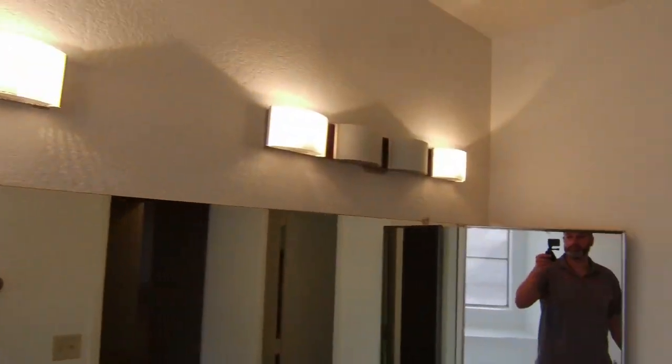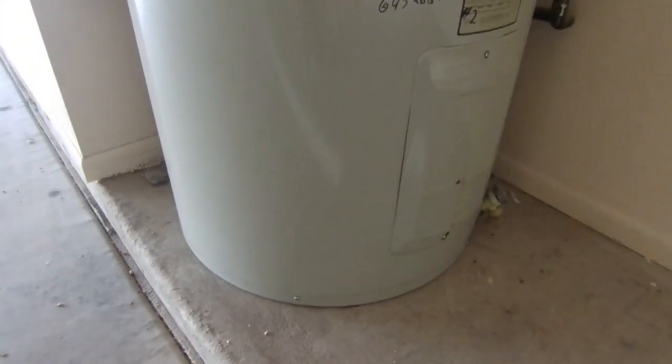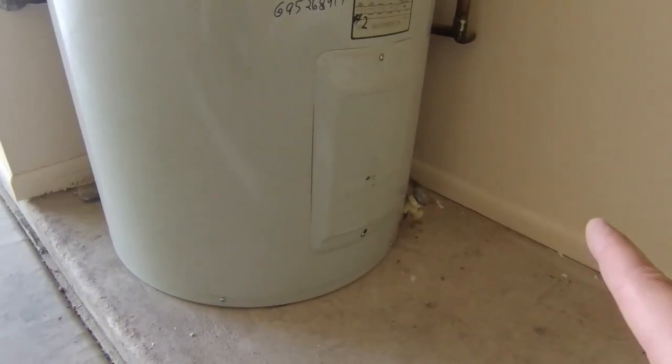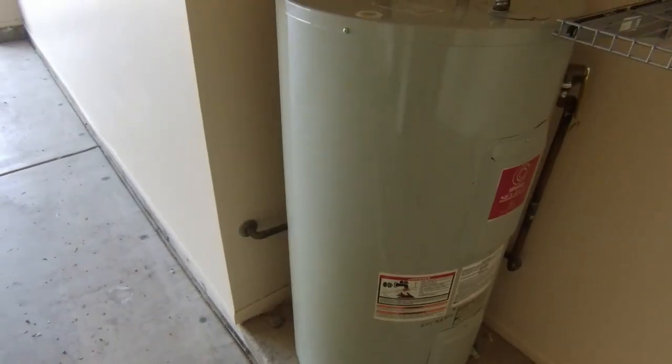Last but not least — the water heater. No drain pan. It's not as crucial out here since the water could run out the garage door, but it could still soak into the baseboards. It wouldn't be a bad idea to add a pan with a drain to shoot water out to the garage. You don't want that going into your baseboards — that's a common wall with the interior of the house.